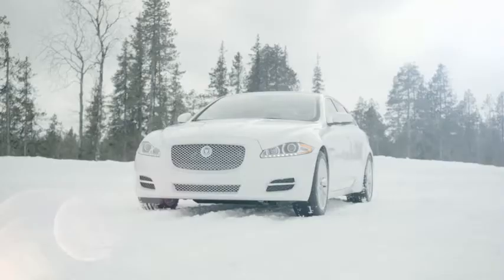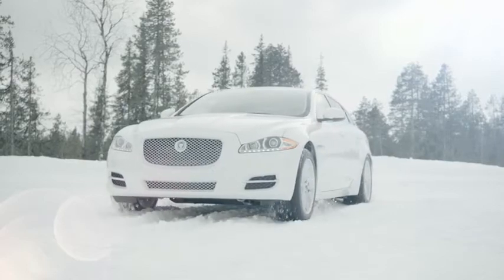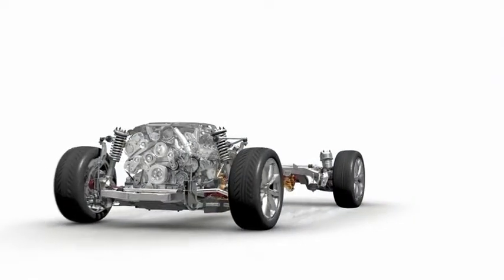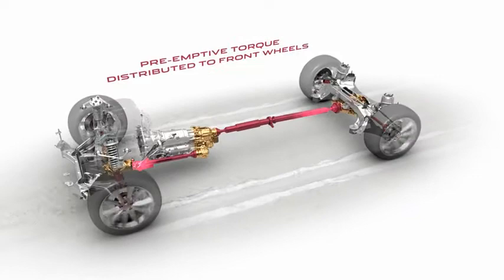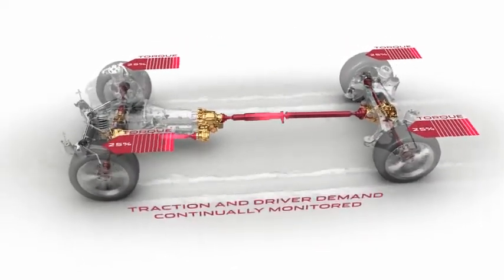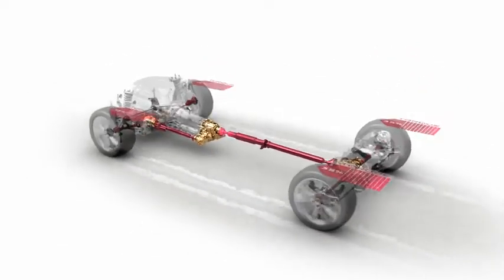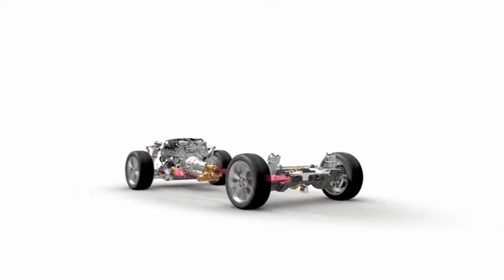It is an intelligent system in the sense that it's continuously variable and is always responding to what the driver is trying to do with the car. If you're performing a first gear pull away, the vehicle doesn't know what surface it's on, so it looks at the throttle demand. It sees that there's an engine demanded torque and it moves AWD torque to the front axle to prevent any wheel slip occurring.